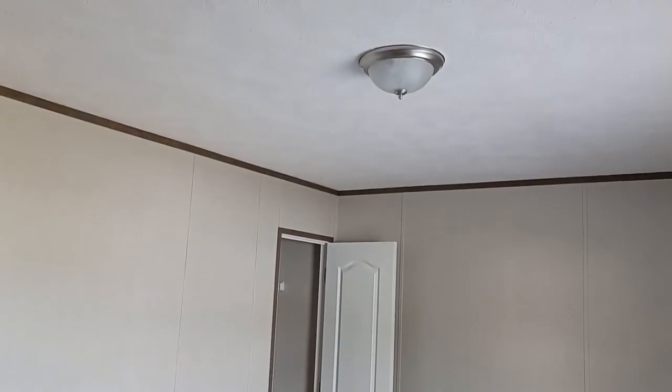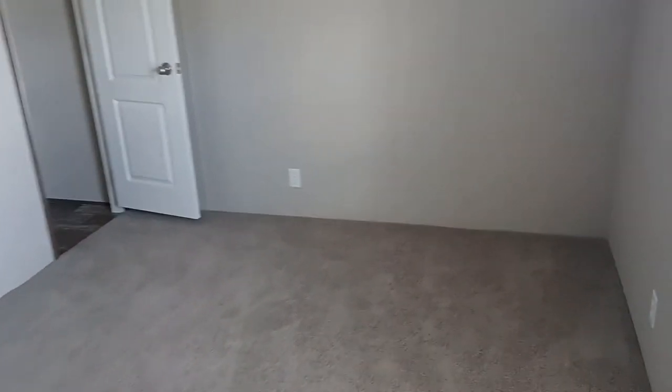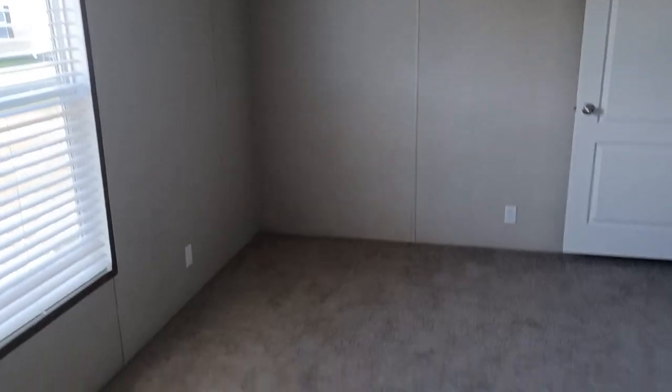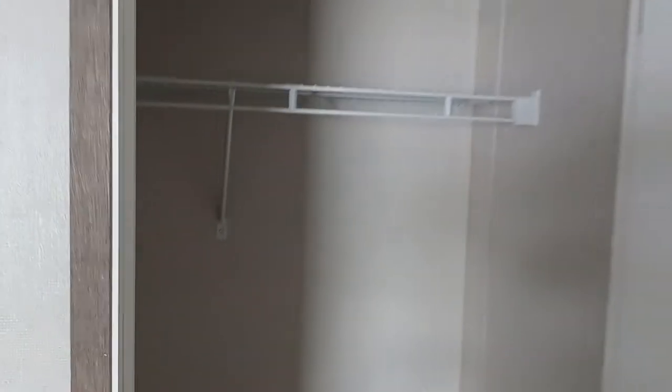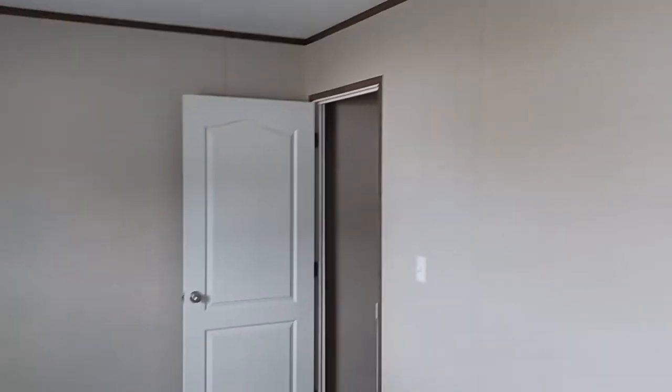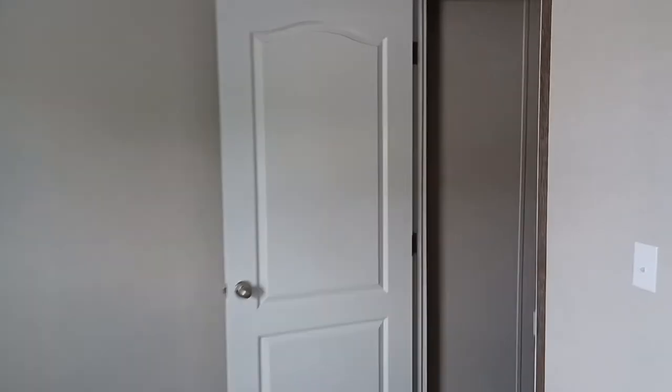Next bedroom — this is your second bedroom. Bigger than the first bedroom, of course, because it's at the end, so it's almost twice the size. Very small closet. I'm not gonna stay long on this home — I'll just show you a small snippet of it, but we are gonna do a full review.